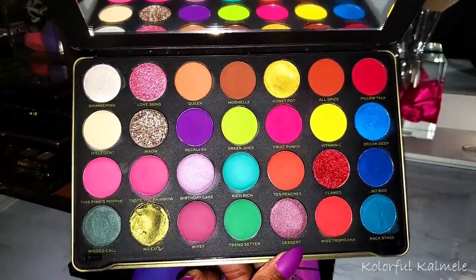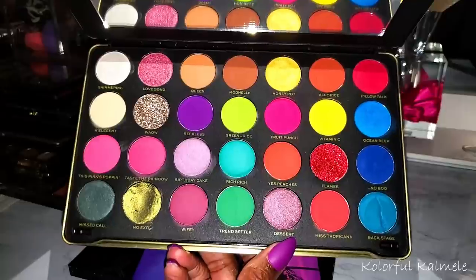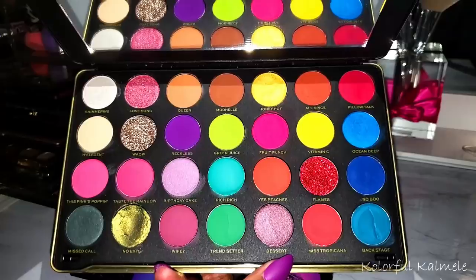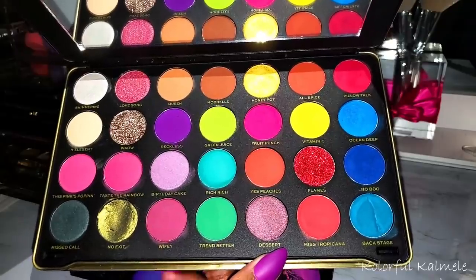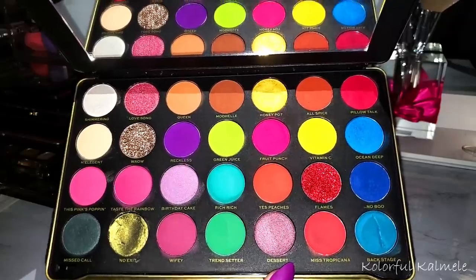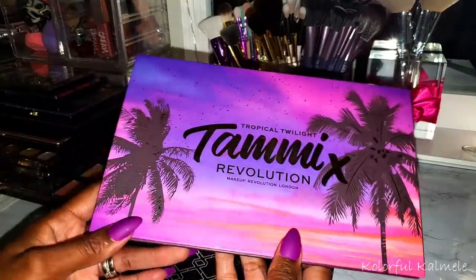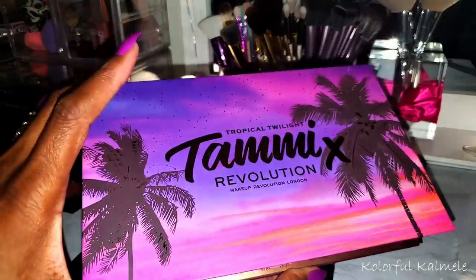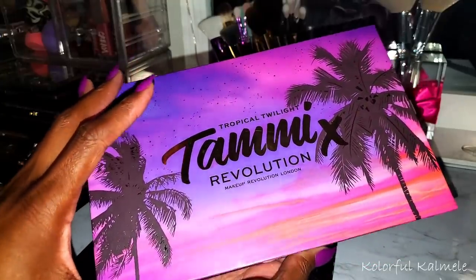It's a little dinged up but I do like this palette — it's very nice. I love the colors she chose. It was kind of funny when she came out with this because she's not known to do colorful looks at all. But I guess you can do what you want. Now this palette — oh my gosh, she's gorgeous. This is Tammy's third collab with Revolution.